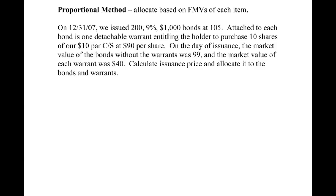So this will be a similar approach, except we're dealing with a bond and a warrant. We've got a company that issues 200 9% $1,000 bonds at 105. Remember, anytime you see wording like 105 or 98, it just means percent of face value — so that means they were issued at a 5% premium, 105% of face value. Attached to each bond is one detachable warrant entitling the holder to purchase 10 shares of $10 par common stock at $99 per share. On the day these were issued, the market value of the bonds without the warrants was 99, and the market value of each warrant was $40.